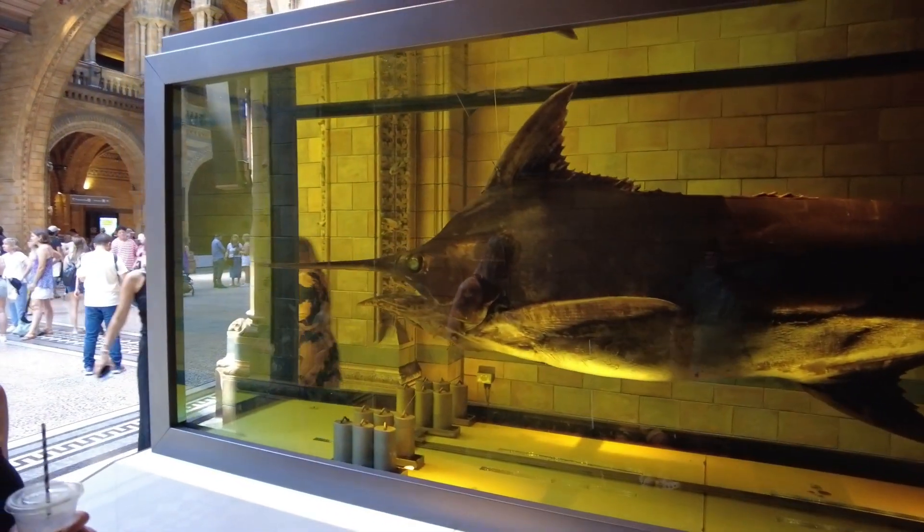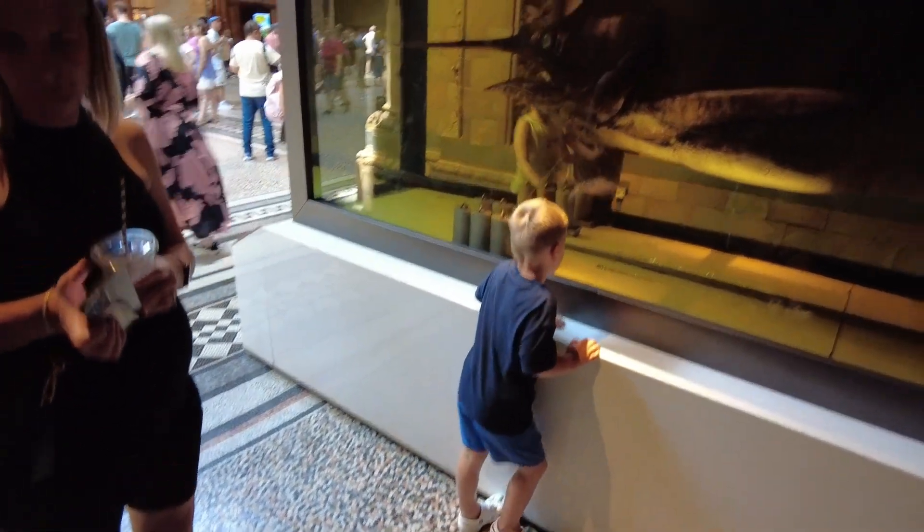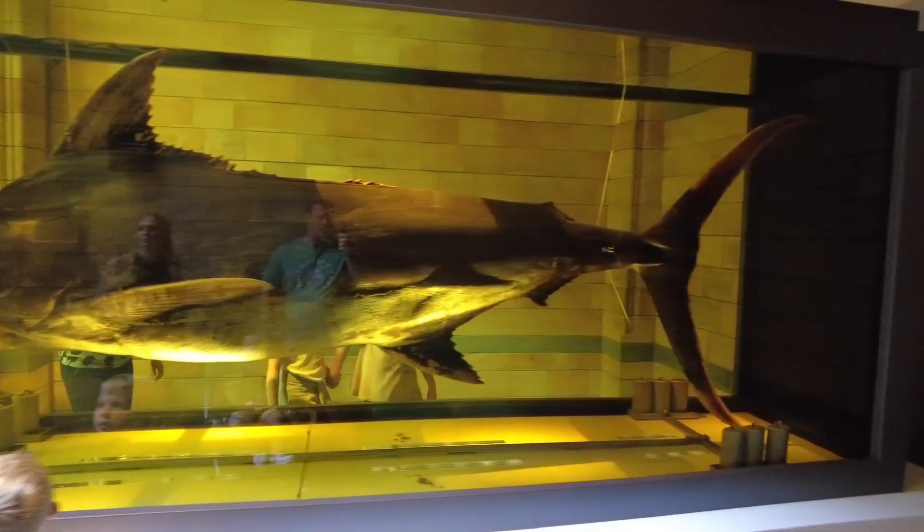It's a marlin or a sailfish. Apparently they're the fastest fish in the world, and it looks like this. What fish is this, Jack? Swordfish. Swordfish — yeah, swordfish. Massive. So, just about to go down for dinosaurs!